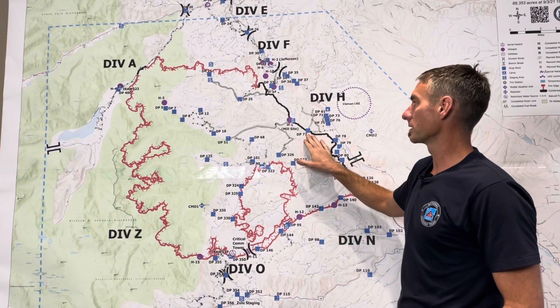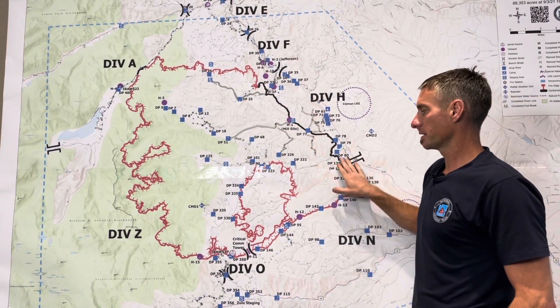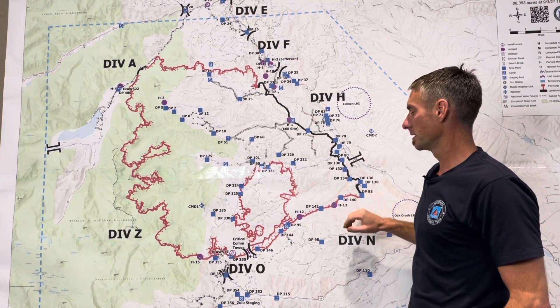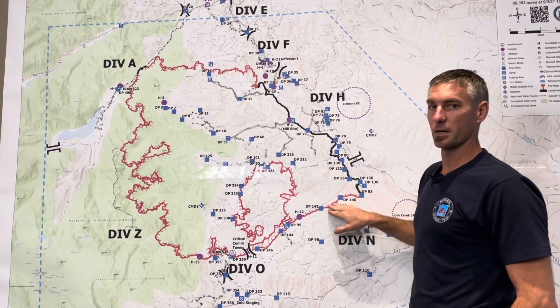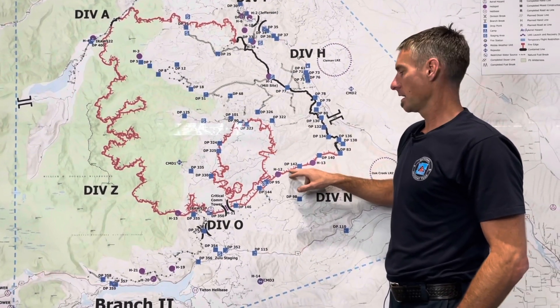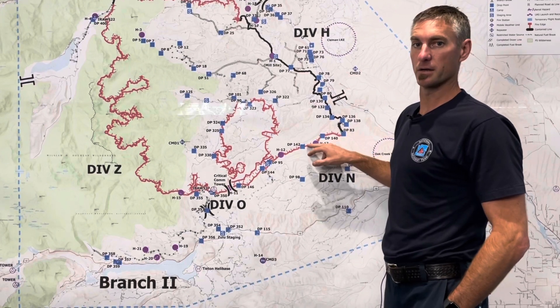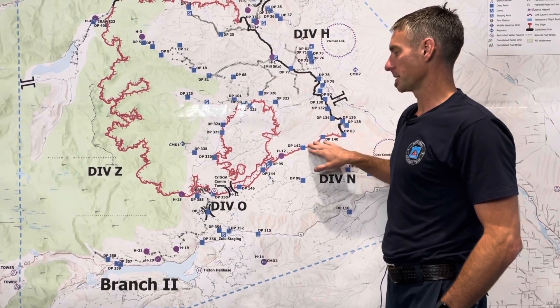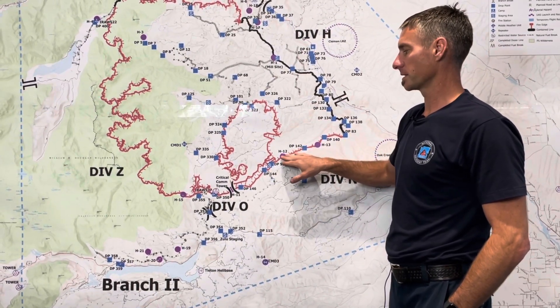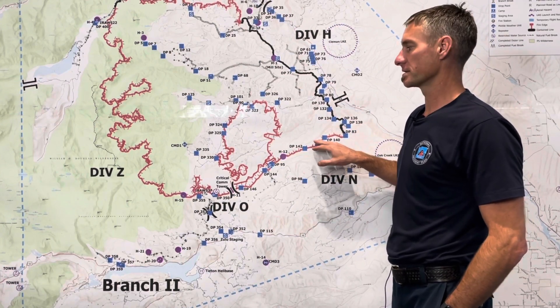Division Hotel remained quiet again — a patrol status throughout — and as we come down into the south end of the fire in Branch 2, the crews worked on mop up and securing this edge that was fired over the past week. We have a good controlled fire edge here, and they're working on the hot spots adjacent to the line to make sure that we have a good securement through there and begin to increase our containment percentage on the fire in the southeast corner.